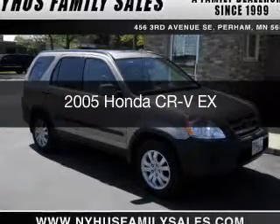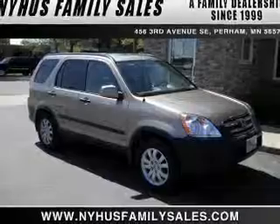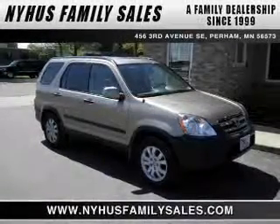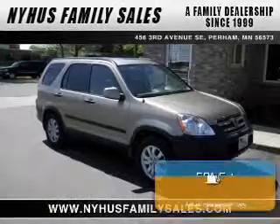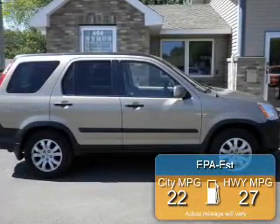This is a used 2005 Honda CR-V, powered by 4-wheel drive, a 2.4-liter 4-cylinder engine, and a 5-speed automatic transmission. Great fuel efficiency saves you money by requiring fewer trips to the gas station.